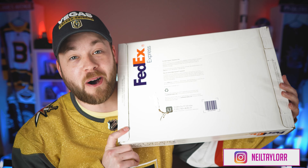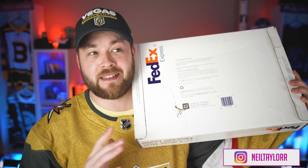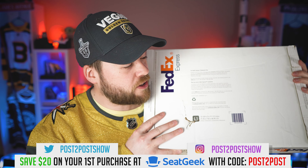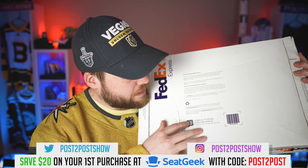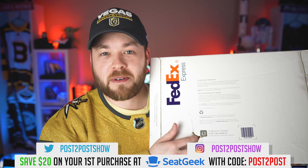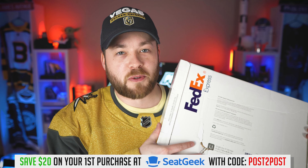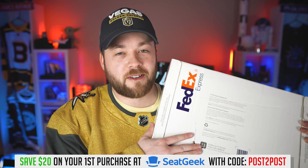Hey everyone, welcome to Post2Post, my name is Neil and I'm coming back with another jersey unboxing. This is from CoolHockey — guys, look at the size of this box, there are two jerseys in here at least. I got a little damage right here, I can actually stick my finger down through, so I'm a little bit worried that FedEx may have damaged one of my jerseys.